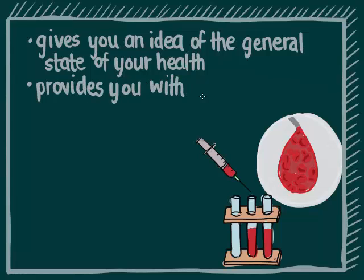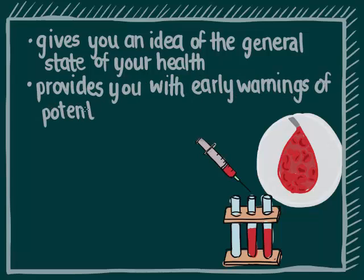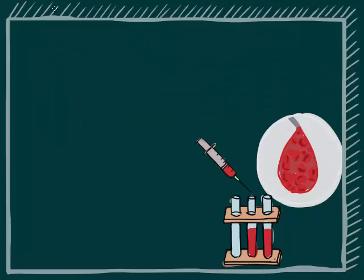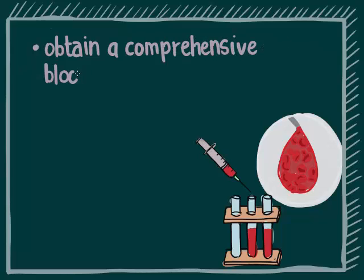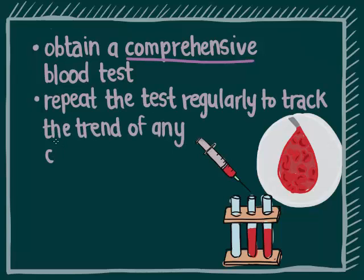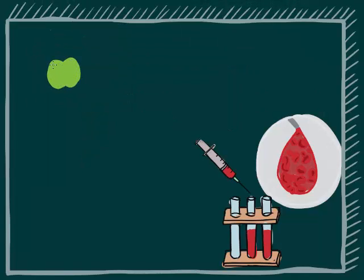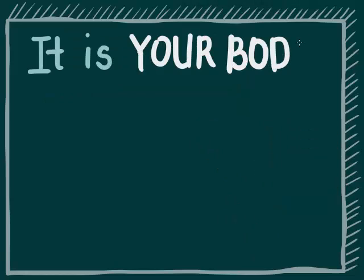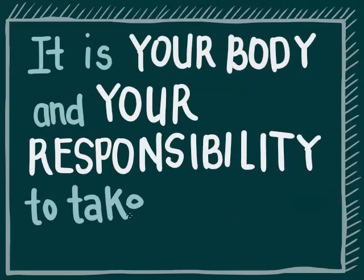It will provide you with early warnings of potential diseases and disorders so that they can be treated more effectively at an earlier stage. It is important to have a comprehensive blood test done to get normal baseline values for future reference. Repeat the test regularly to track the trend of any changes, and discuss the frequency of specific tests with your health care provider. Understanding your blood tests and tracking changes regularly will help you maintain your health and detect or treat diseases early. It is your body and therefore your responsibility to take care of it.